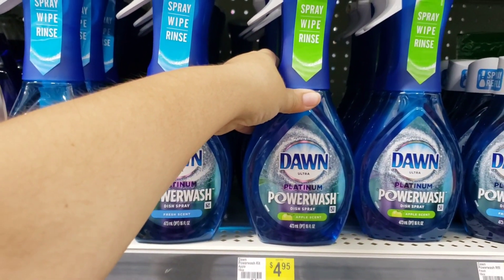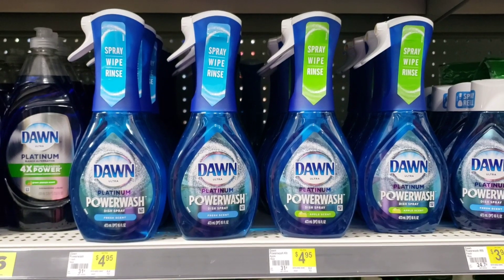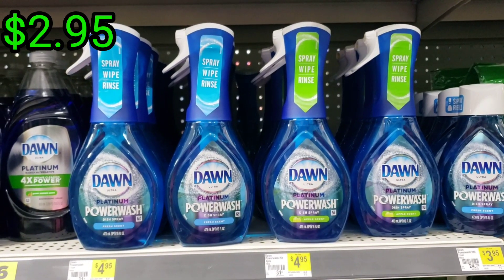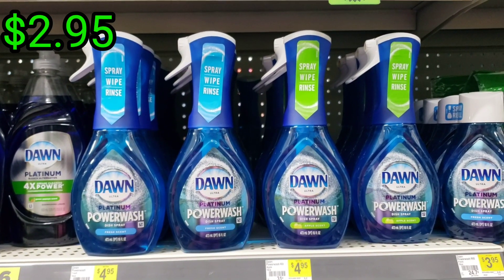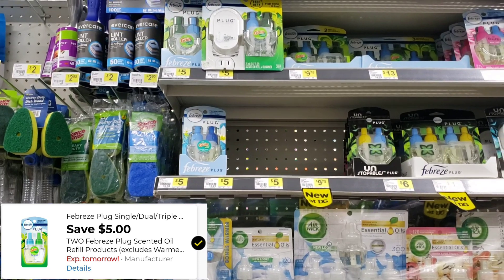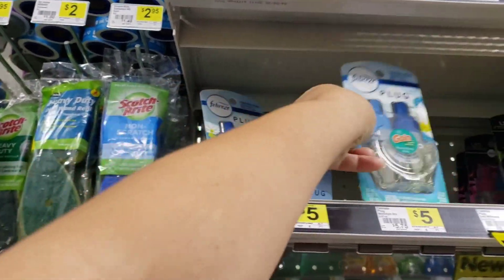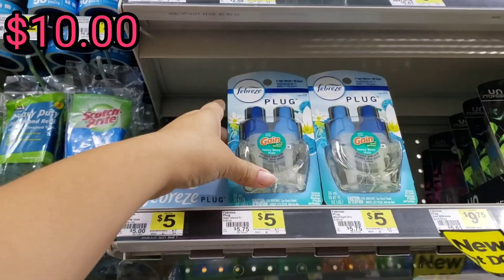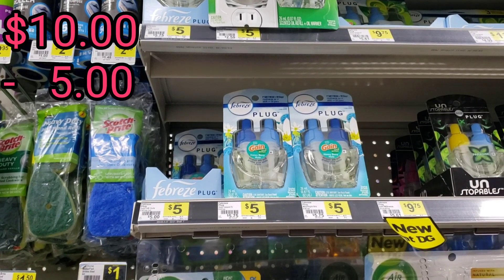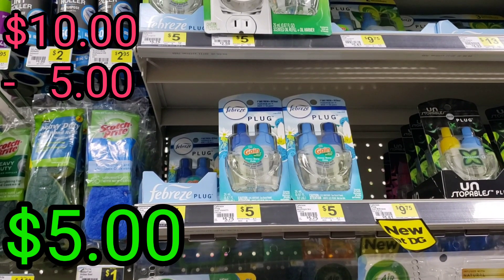We have this one priced at $4.95 — viene siendo de 16 onzas / 16 ounce — and we do have a digital coupon of $2.00. So you would pay $2.95 at the end. / Así que pagarías al final $2.95. Also, if you want to use this digital coupon, you will need to use it by tomorrow. / Si quieren usar este cupón digital, tendrán que usarlo para mañana. You would have to buy two packs at $5.00 each for your total to be $10.00 so that the digital coupon can apply — at the end it will be $5.00 for the two packs. / Y te va a salir a $5.00 por los dos paquetes.